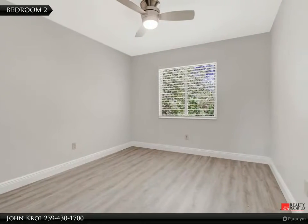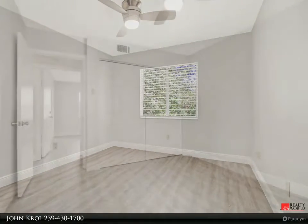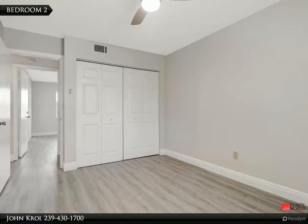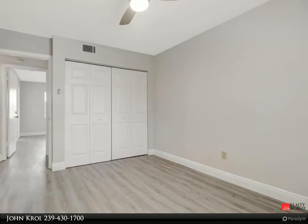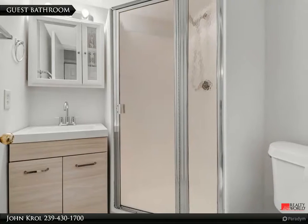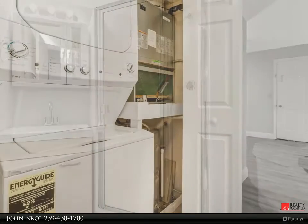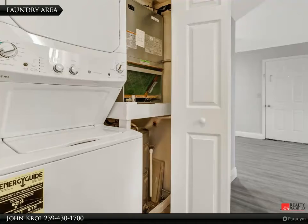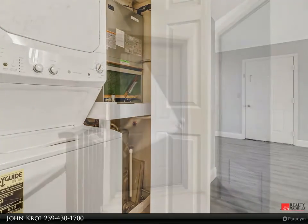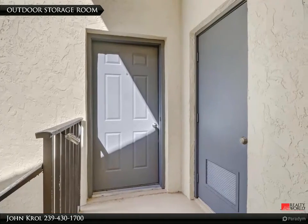Bedroom 2. Guest bathroom. Laundry area. Outdoor storage room right outside your front door.